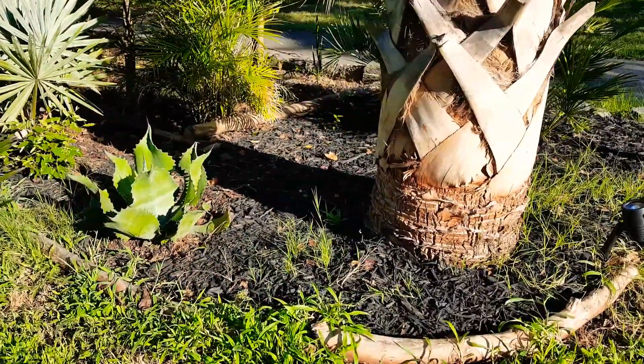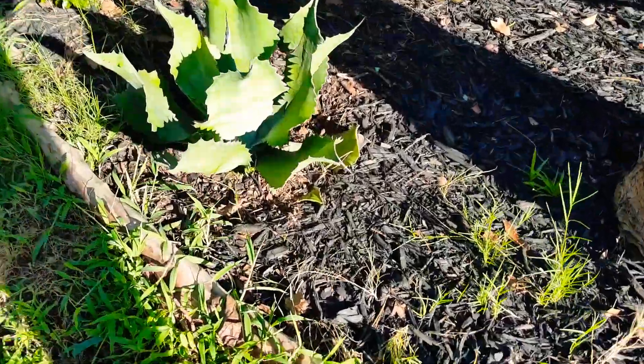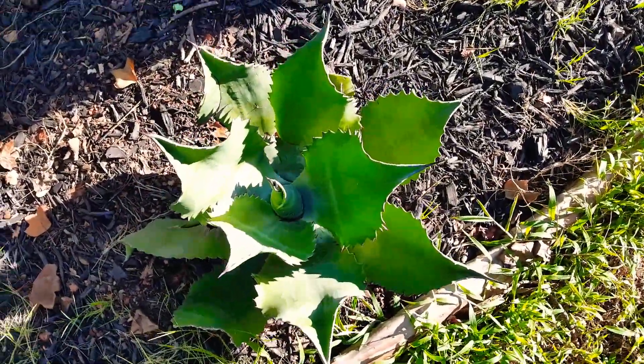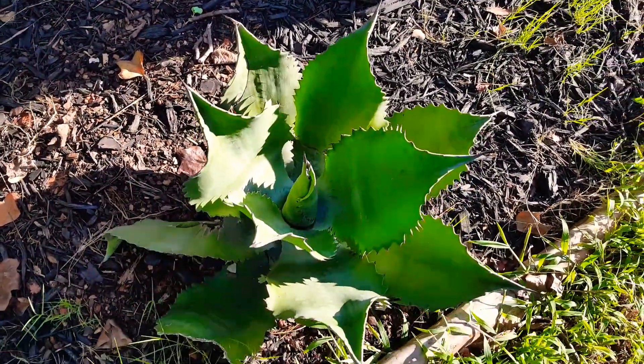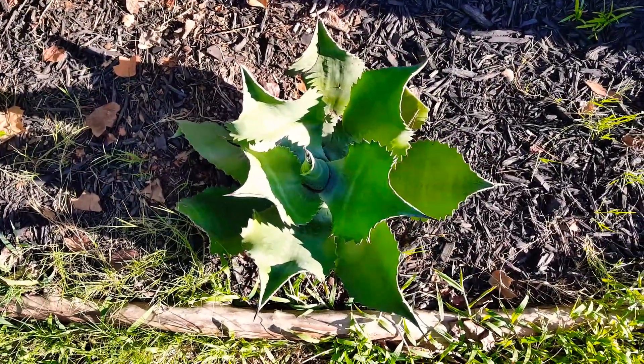I moved my agave that got crushed. He's doing really good, recovering nicely. Starting to get nice and symmetrical. He got ran over right over here on this side, but he's already starting to fix himself.